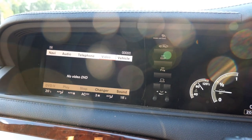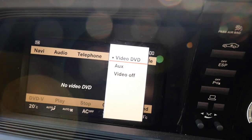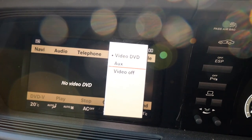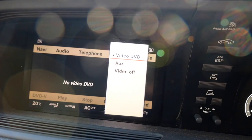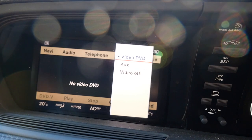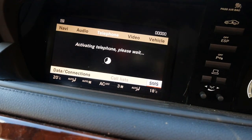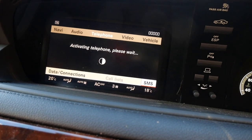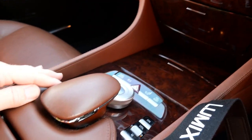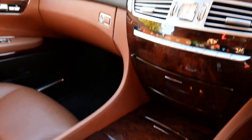We'll show you the video option on screen: you have video, DVD, auxiliary input, and video off — so you should be able to play DVDs, though I severely doubt they'll play while you're on the move. Then we have the telephone settings — no telephone paired here so it won't do a lot — but don't forget, if you want to dial anything, that telephone keypad we showed you earlier is what you use for that.